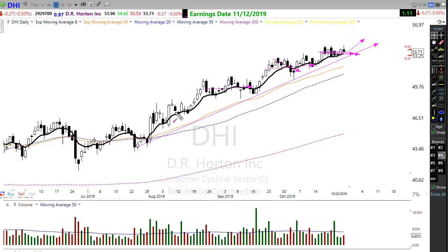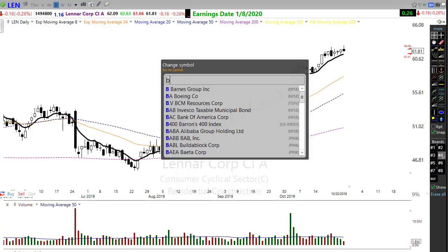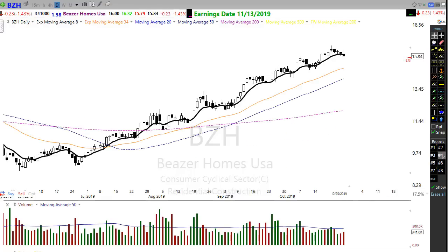This stock likes to move off of its consolidation areas — we either get pullbacks or consolidations and then we move higher. Keep an eye on DHI. You might also want to keep an eye on Lennar — Lennar has been very very strong, moving up in this trend, and there's no reason to believe at this point that it's not going to continue. It had a little bit of a pullback on Friday but is still holding. We're holding up pretty well overall.